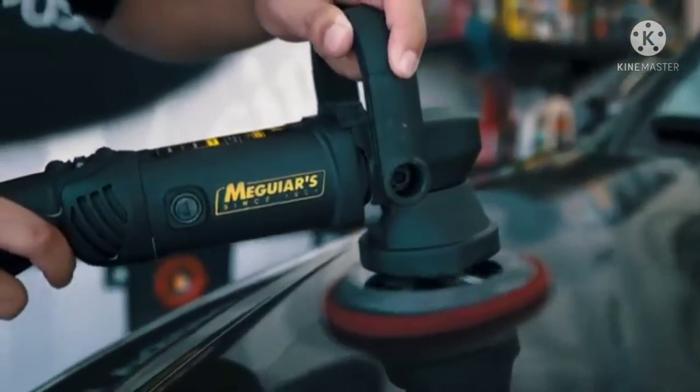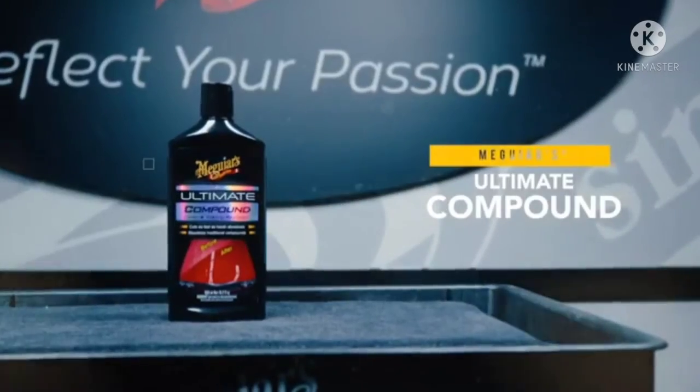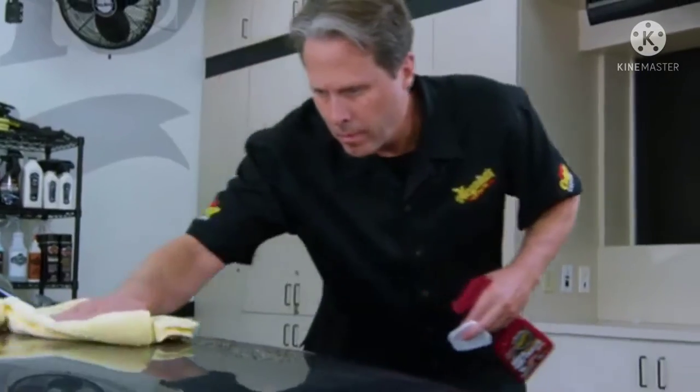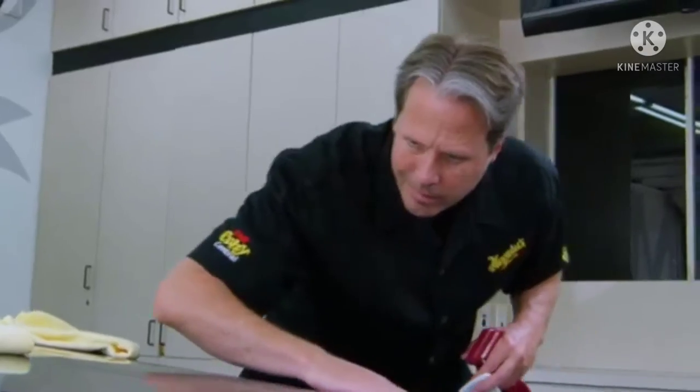After above-surface contaminants have been removed, it's time to focus on below-surface defects in the paint like swirls and scratches. Defect removal by hand or dual-action polisher is simple when using a clear coat-safe paint cleaner like Meguiar's Ultimate Compound. Keep in mind, if the paint on your car is smooth to the touch and doesn't have any defects, swirls, or hazing, you can skip the cleaning step and go right to polishing or waxing.